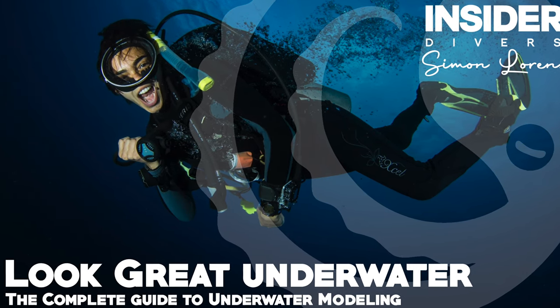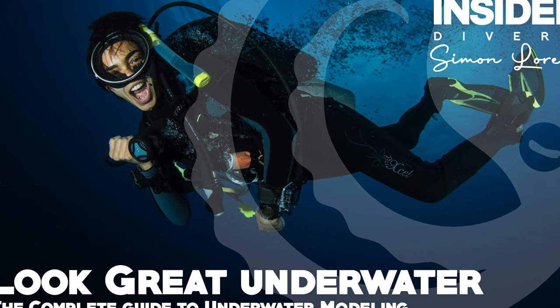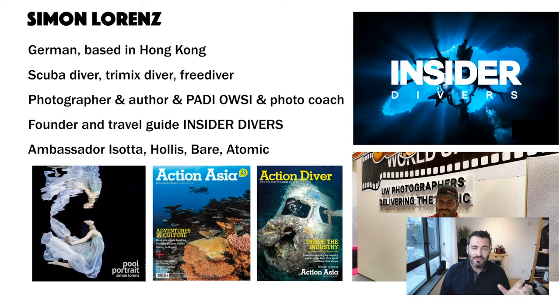This presentation includes tips for both the photographer and the model. A few words about myself: my name is Simon Lorenz, I'm German, I've been living in Hong Kong for many years. I'm a scuba diver, tech diver, and free diver. Primarily I'm an underwater photographer, I write articles for magazines, I'm a PADI instructor, and I've been working as a photo coach for many years.